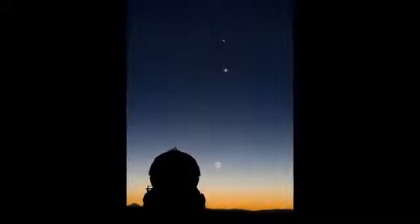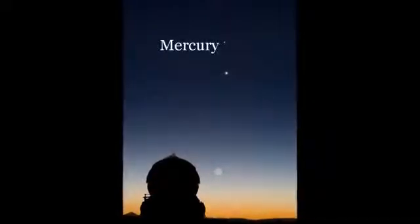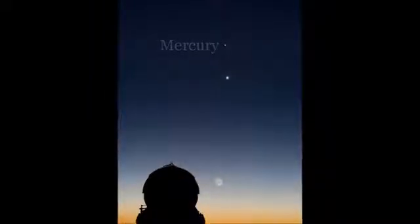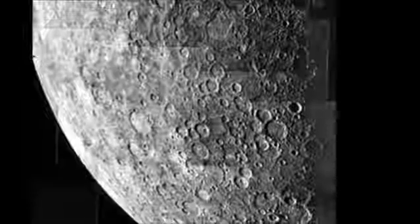Of course it won't look much like a planet — it looks more like a bright star, and many nights you can see it close to the horizon near sunrise and sunset. Mercury is a lot like our moon.